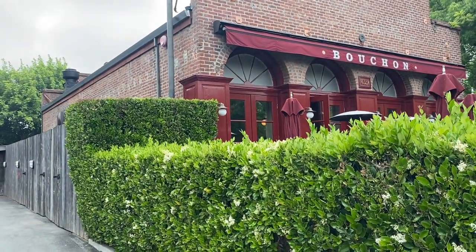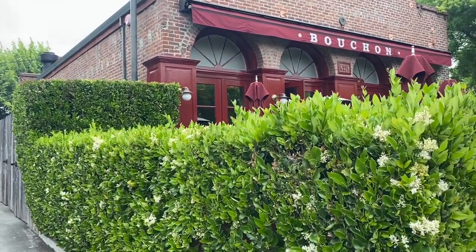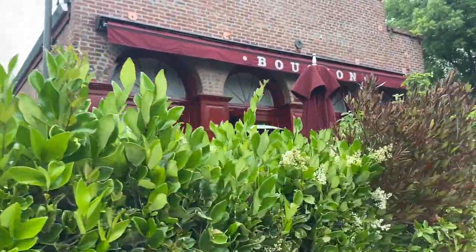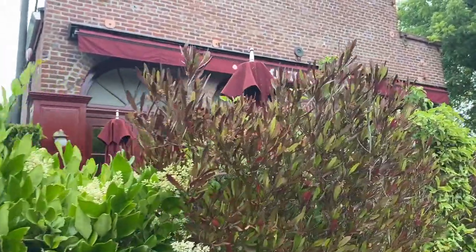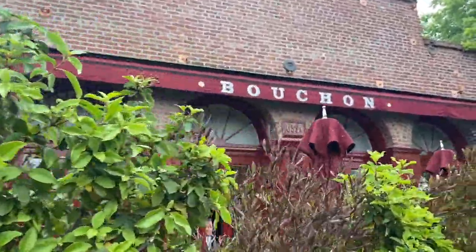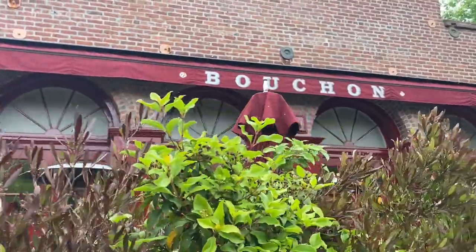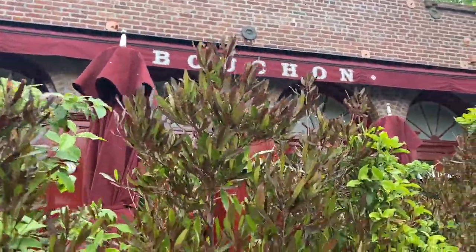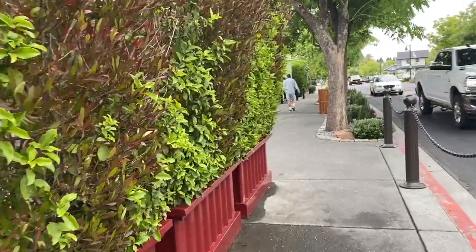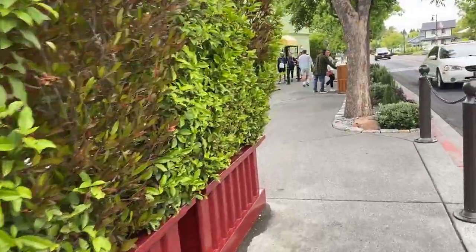Hey everybody, welcome to Buffet Minded! Today we are in beautiful Napa Valley, specifically in the city of Yountville. We're gonna check out Bouchon Bakery — it's one of the Thomas Keller restaurants here. There's French Laundry, there's Bouchon, but we are gonna go to the bakery. Super excited!